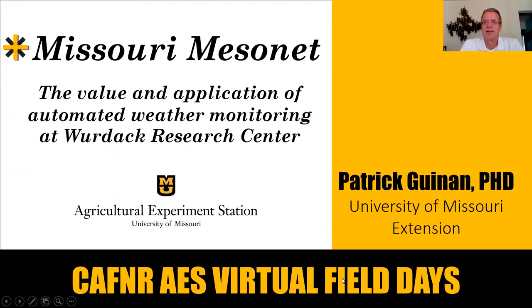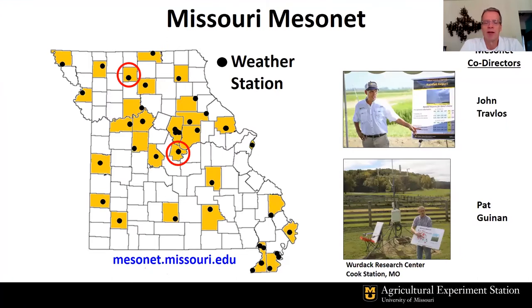Hello. Welcome to the Wurdack Research Center Virtual Field Day. My name is Pat Ganann. I'm with the University of Missouri. I'm an extension climatologist, and the title of my presentation today is the Missouri Mesonet: Value and Application of Automated Weather Monitoring at the Wurdack Research Center.